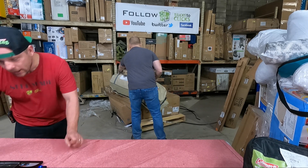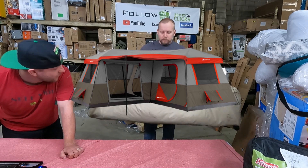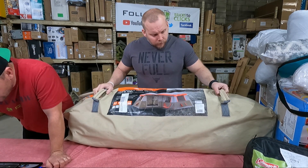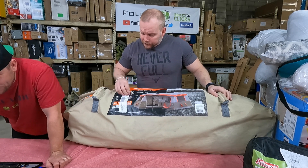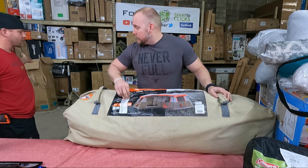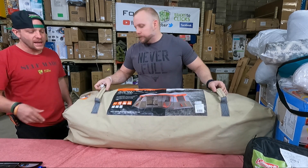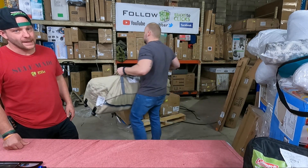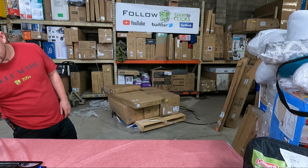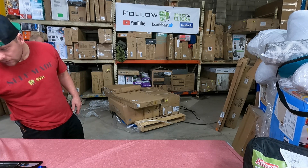We have a big boy — Ozark Trail. What size is that one? 12 person. It is a $300 instant cabin, 16 by 16. This may be the same as that other one we did on the last pallet — very possible, so we'll verify it. These usually go up pretty quick. The last time you and I tried to build one it took forever.